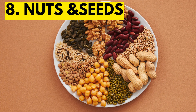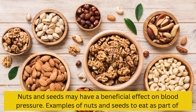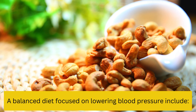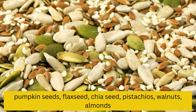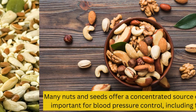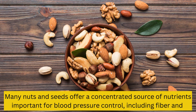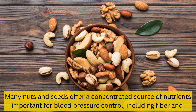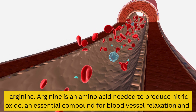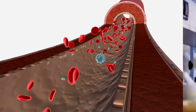8. Nuts and seeds. Nuts and seeds may have a beneficial effect on blood pressure. Examples include pumpkin seeds, flaxseed, chia seeds, pistachios, walnuts, and almonds. Many nuts and seeds offer a concentrated source of nutrients important for blood pressure control, including fiber and arginine. Arginine is an amino acid needed to produce nitric oxide, an essential compound for blood vessel relaxation and blood pressure regulation.